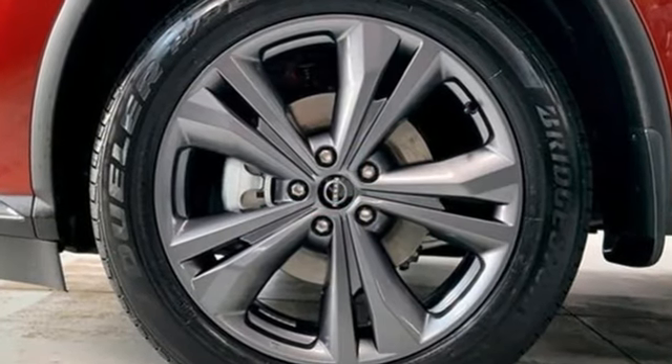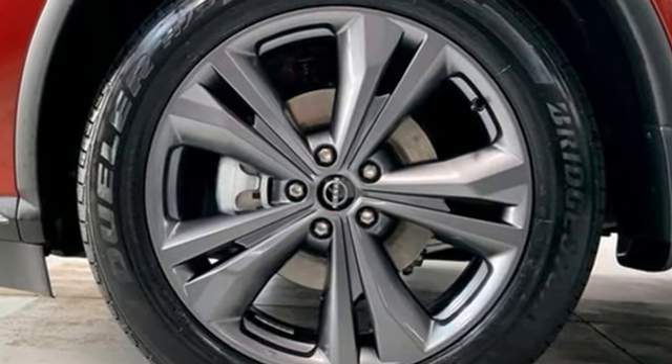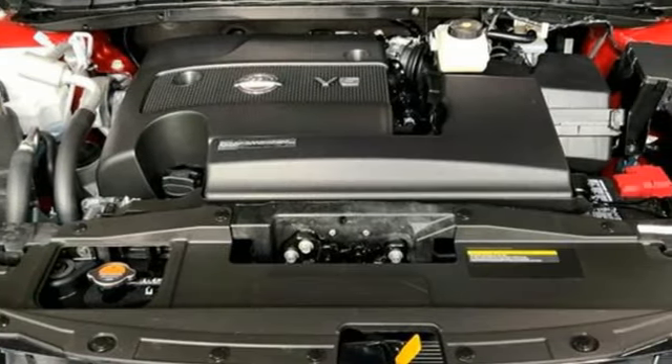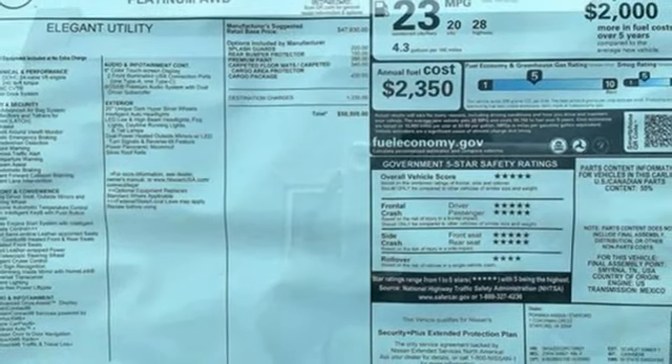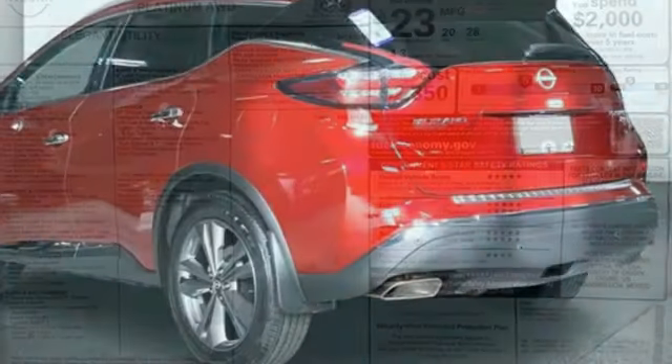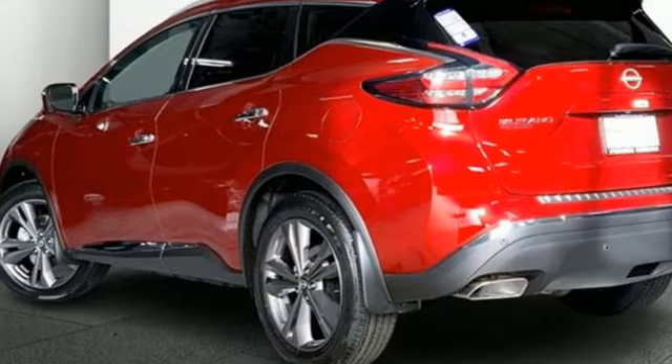It's well equipped with the features you need: auto dimming rear view mirror, memory exterior door mirror settings, heated and ventilated leather bucket seats, integrated navigation system with voice activation, V6 engine, and dual zone climate control.